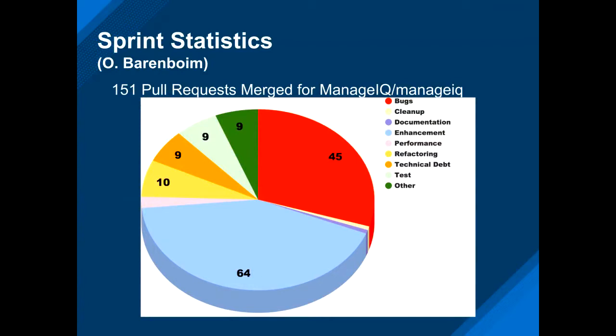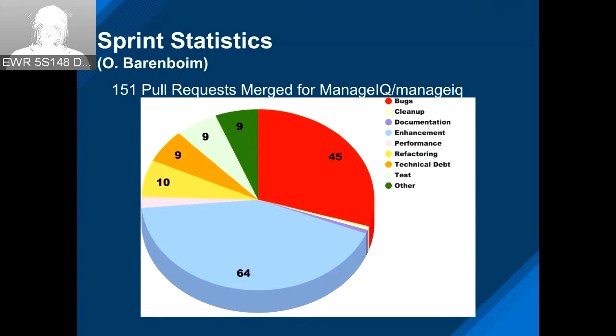This sprint, we had 151 pull requests merged on the main repo. Many of those — 64 were enhancements and 45 were bugs — and the rest evenly sprinkled around.